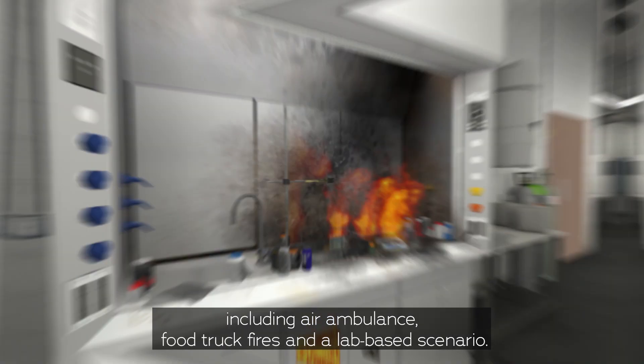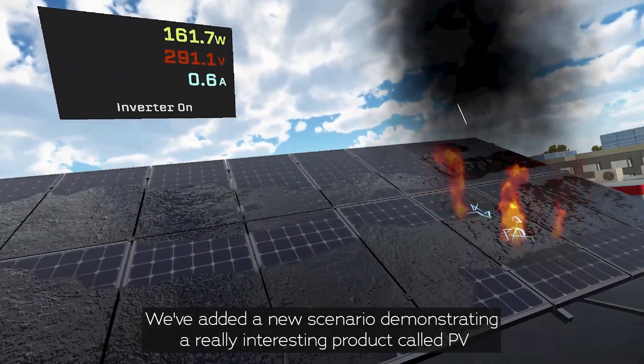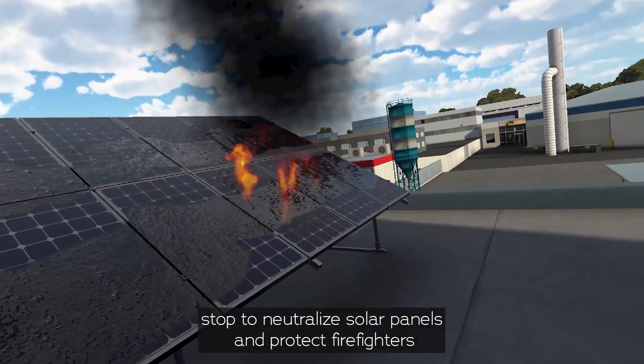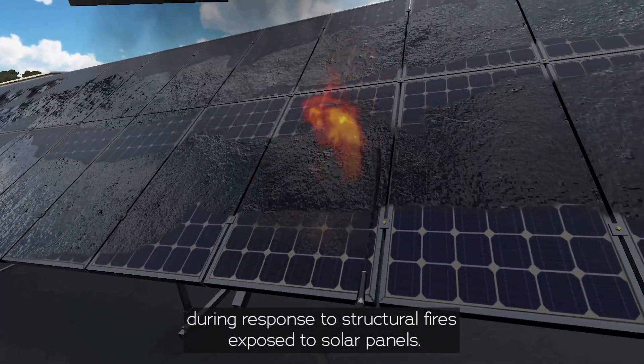Our Flame Extinguisher platform has seen additional updates including air ambulance, food truck fires, and a lab-based scenario. We've also added a new scenario demonstrating a really interesting product called PV Stop, to neutralize solar panels and protect firefighters during response to structural fires exposed to solar panels.